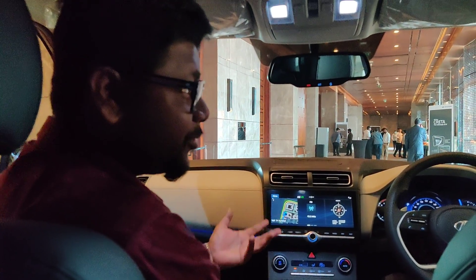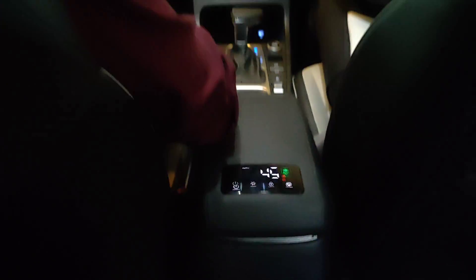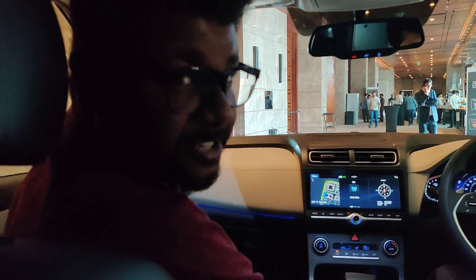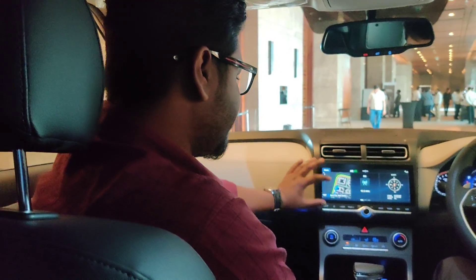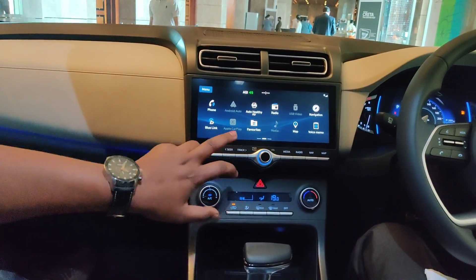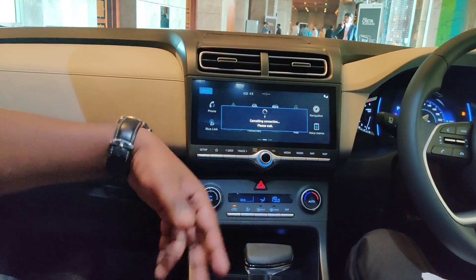Hello guys and welcome back to WheelBHP. We are in the Hyundai Creta and we are breathing fresh with an AQI of 45. We are looking at the 10.25 inch high definition screen which comes with three split areas, so you can see the navigation and the compass, which is very nice. The touch response is beautiful and here are the menus you can look upon. If your phone is connected, you can just browse from it.